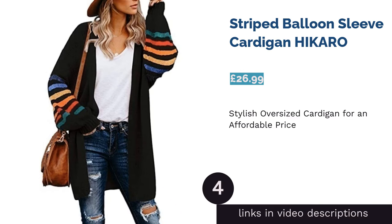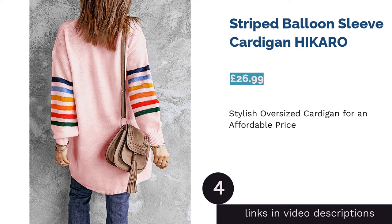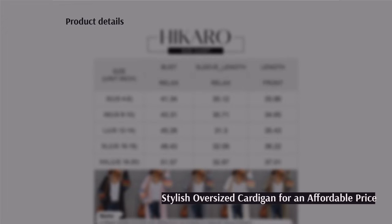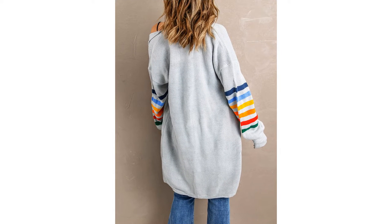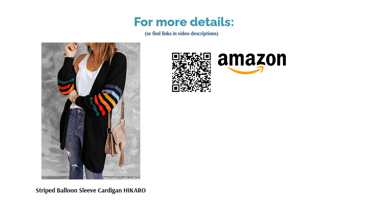The next product is the Striped Balloon Sleeve Cardigan by Hikaro. This long line, open front cardigan is casual without being boring. The rainbow stripes add a fun pop of color to the black design and the slouchy, balloon-shaped sleeves give it a contemporary silhouette. The choice of sizes available is vast and at just over £20 it's incredibly affordable. Best of all, this cardi can be machine-washed, making it relaxed not only in style but in terms of practicality too.